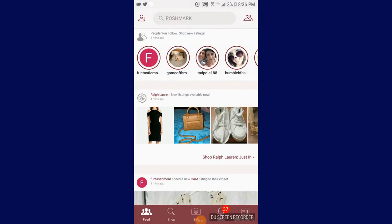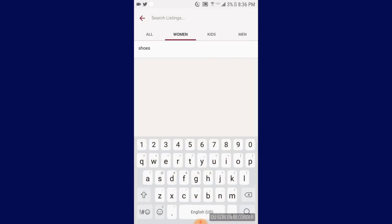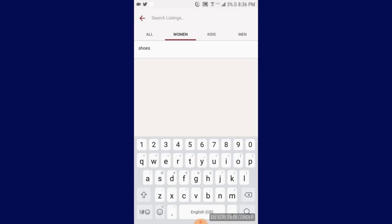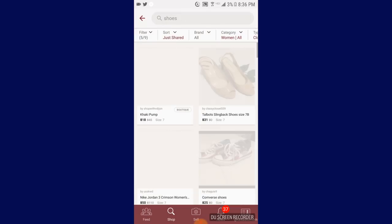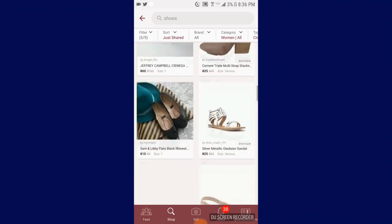To use Poshmark, the easiest way to shop is just go to the main screen and press shop. And then you can start putting in the brands you like or whatever you like, or subjects like shopping for shoes. So I go to shoes, and then I see all the shoes listed. Very nice.